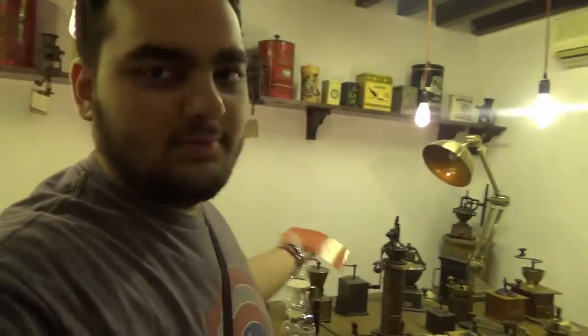Hey guys, we just got to the Coffee Museum. A lot of coffee machines around. I'm in one of the side rooms. It's a very small area, but there's like a bunch of stuff just stuffed in basically everywhere. We're gonna look around and I'll get the highlights.